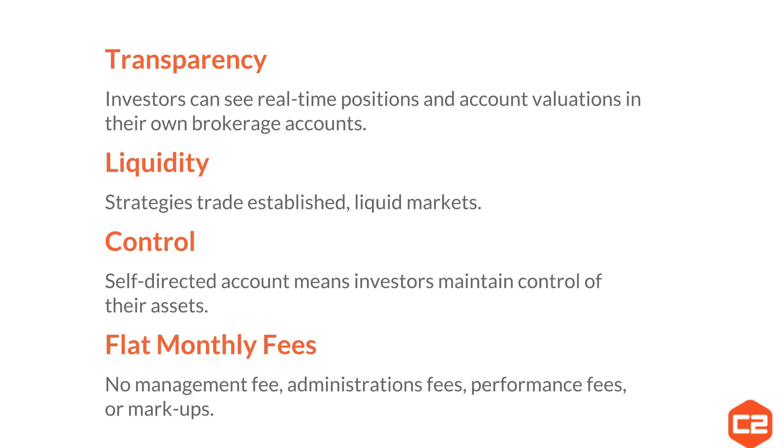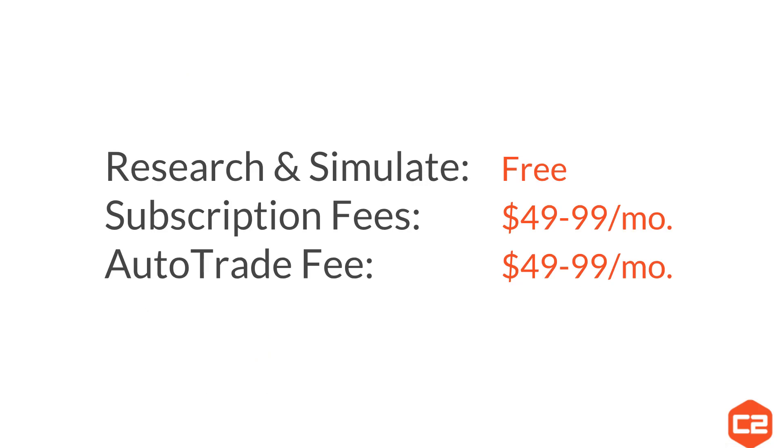Finally, there are flat monthly fees — no management fee, no administration fee, no performance fees, and no markups. Here's how the pricing works: it is free forever to research and simulate on Collective 2. When you are ready to invest, there are two cost components: subscription fees and the auto trade fee.